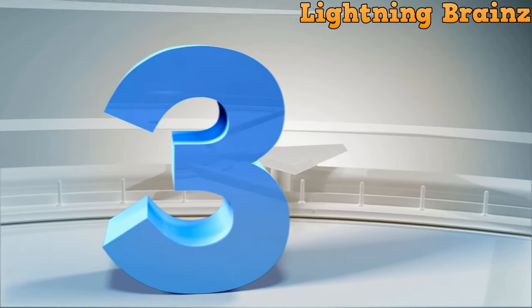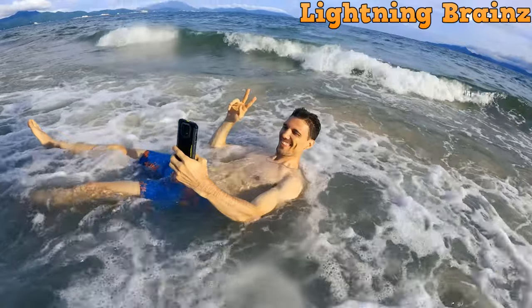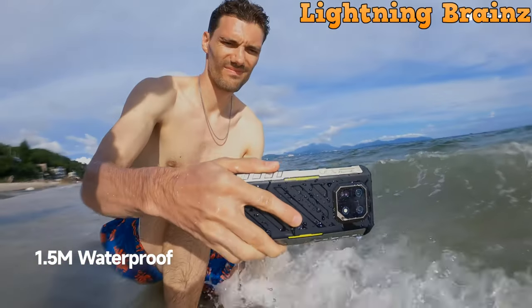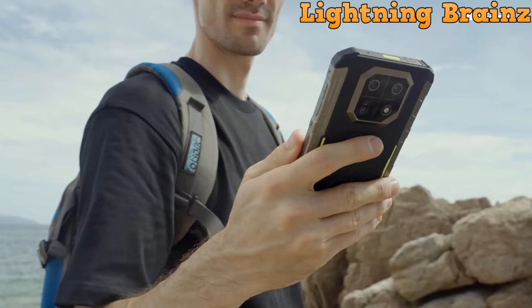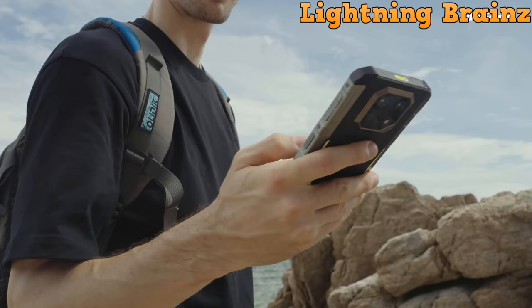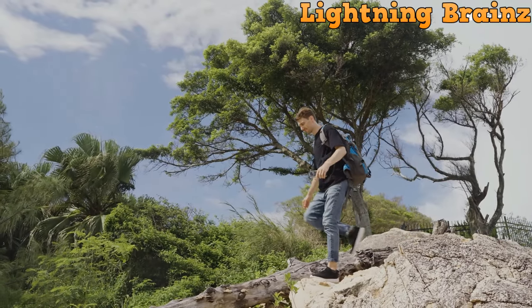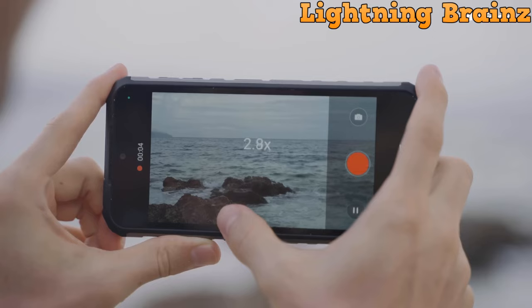Number 3: Ulefone Armor 22. The Ulefone Armor 22 rugged smartphone is built to withstand the toughest environments while offering cutting-edge features for both outdoor enthusiasts and professionals. With a slim yet rugged design certified to IP68/IP69K and MIL-STD-810H standards, the Armor 22 ensures durability against water, dust, extreme temperatures, and rough handling. It boasts a powerful dual 64MP main rear camera setup, including a night vision camera with advanced Night Elf Ultra 2.0 algorithm for clear imaging in low-light conditions. The 6.58-inch FHD Plus display with 120Hz refresh rate delivers vibrant visuals, while the MediaTek Helio G96 chipset ensures smooth performance for gaming, streaming, and multitasking.